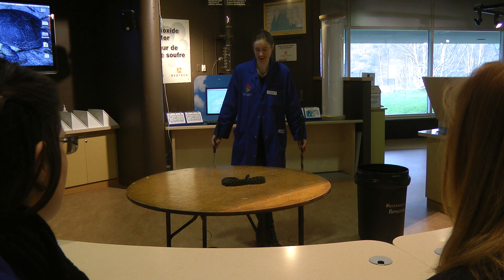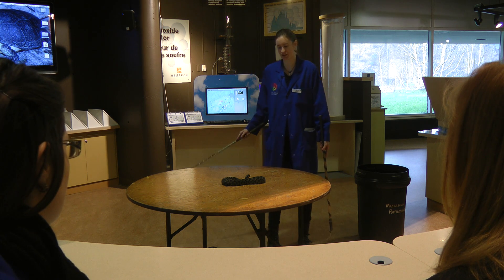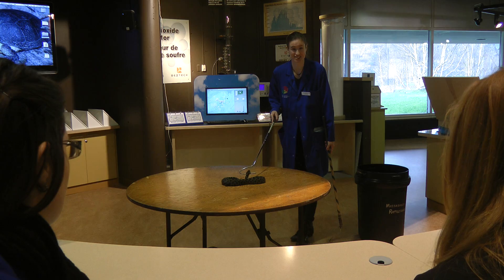Hello and welcome. My name is Catherine and I am a science leader here at Science North. We're going to take a look at the massasauga rattlesnake today.